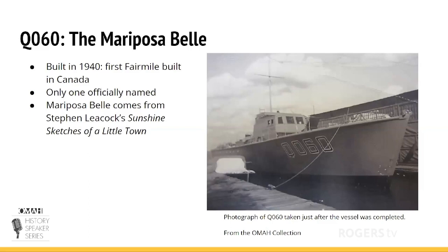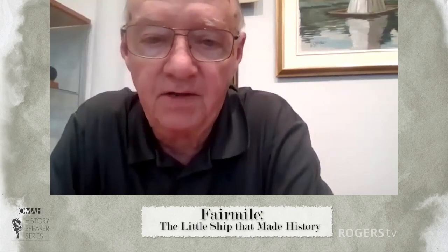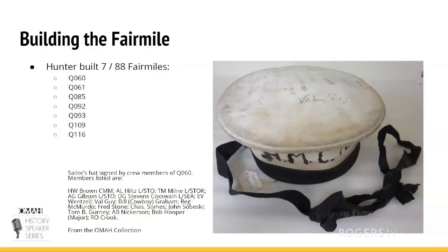The Q060 was officially the only Fair Mile built in Canada to be officially named — the Mariposa Belle — from Stephen Leacock's Sunshine Sketches of a Little Town. Hunter built a total of seven Fair Miles, ranging from Q060, Q061, Q085, Q093, Q092, Q0109, and Q116.